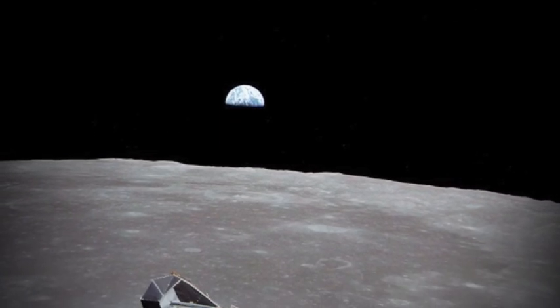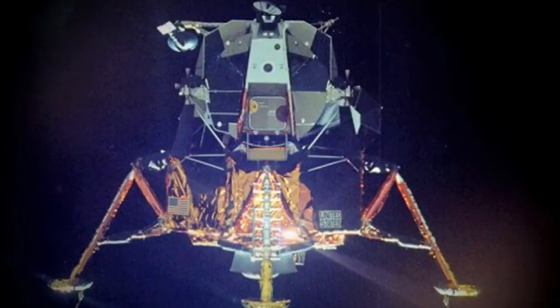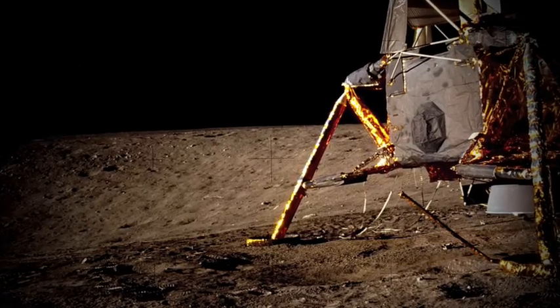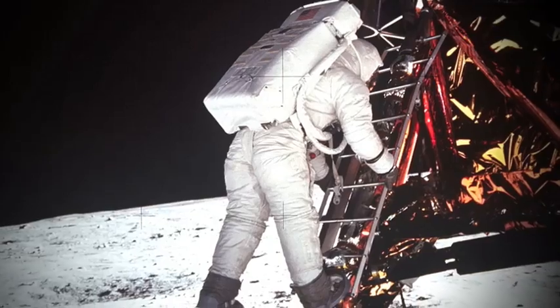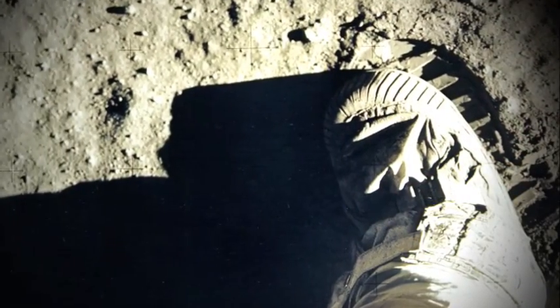The training proved vitally important on the first lunar mission, as Neil Armstrong manually moved the lander away from a giant crater, landing on solid, level ground. Moments later, he took one giant leap for mankind. "That's one small step for man, one giant leap for mankind."